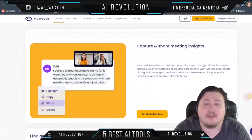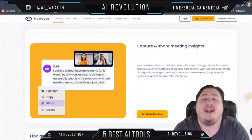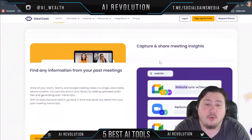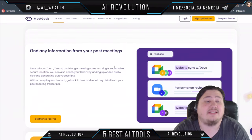If your business relies on information discussed during calls — such as sales quotes, customer feedback, tasks, and agreements — you can create highlights from longer meetings and make meeting insights to share with your entire team. You can share all your Zoom, Teams, and Google meeting notes in a single shareable, secure location.